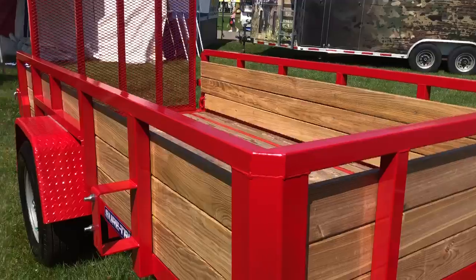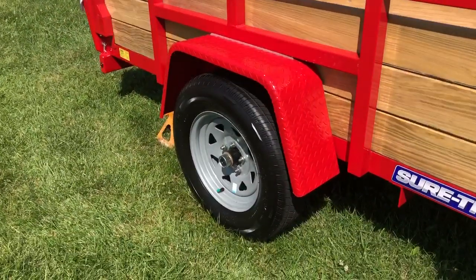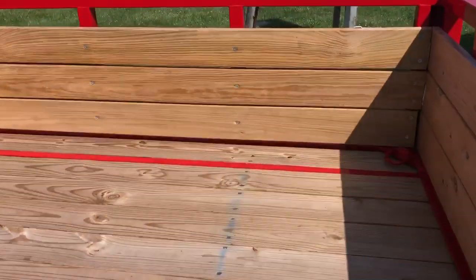2x2 tube uprights, top rail, spare tire carrier, diamond plate fenders, 15-inch radial tires, easy lube hubs, and 2x6 decking in here.